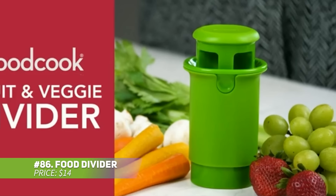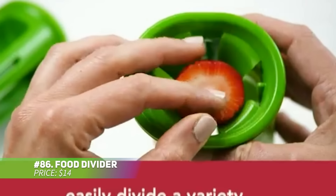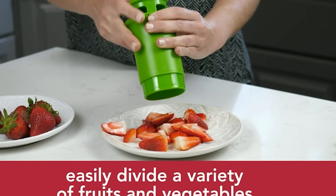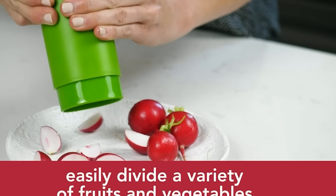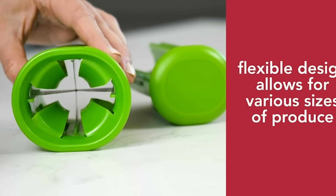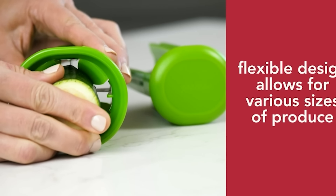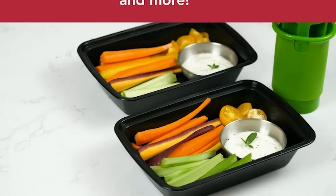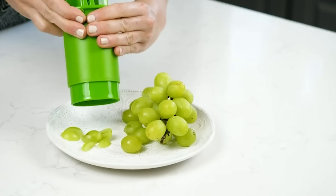Save time in the kitchen with this clever fruit and vegetable quartering tool. Whether you're slicing grapes, carrots or other small produce, it makes portioning quick and easy. It's great for meal prep, salads or sheet pan dinners. The safety sleeve keeps your fingers away from the blade, ensuring safe and easy use every time. Say goodbye to the hassle of pulling out knives and cutting boards.